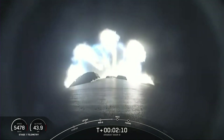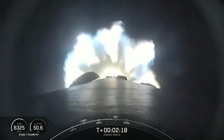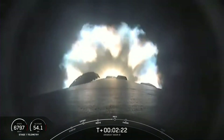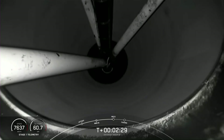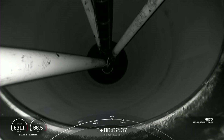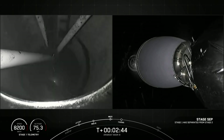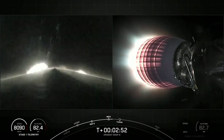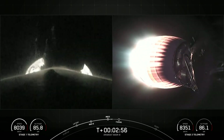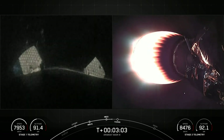Right after these three major events, the fairing halves will separate less than a minute after SES-1, so keep an eye out for that too. Again, all of these events are going to start here in just about 10 seconds. MECO. Stage separation. With that, we have confirmation of main engine cutoff, stage separation, and you can see there on the right-hand side of your screen, second engine start 1.